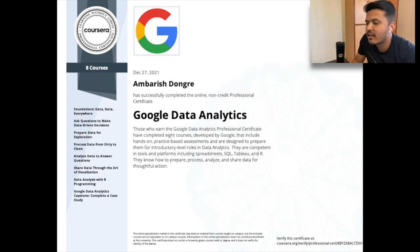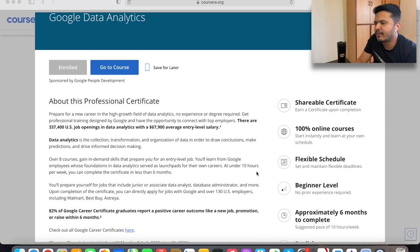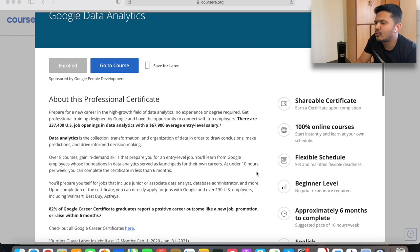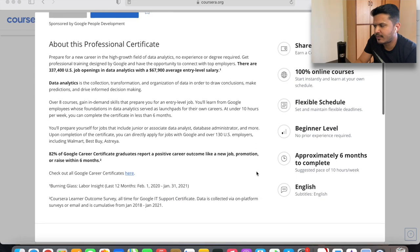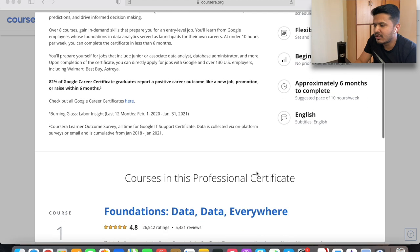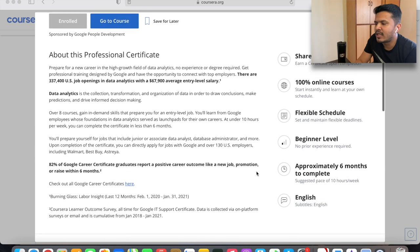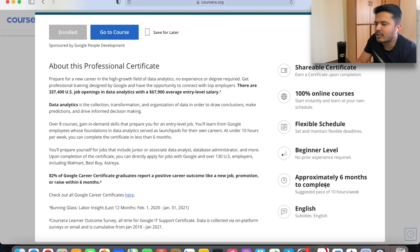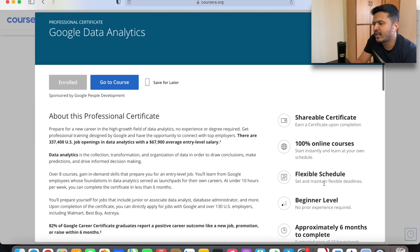Google has partnered with Coursera and is offering a professional certificate that claims to make you job ready in the field of data analytics. For this you will need to buy a Coursera subscription, which is about $39 a month, and complete eight courses at your desired pace. Google recommends six months for completion at 10 hours per week, which would come to $234 to learn and get the certificate.